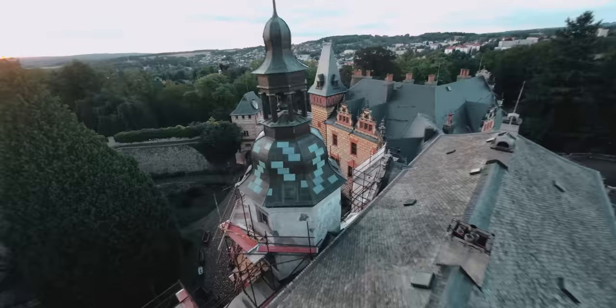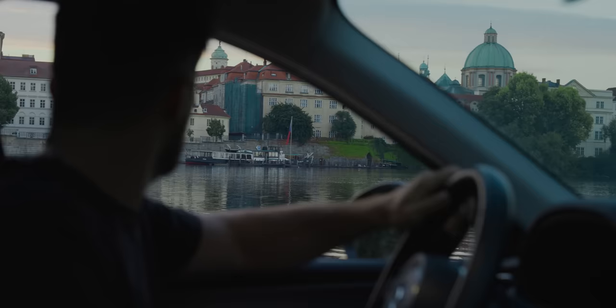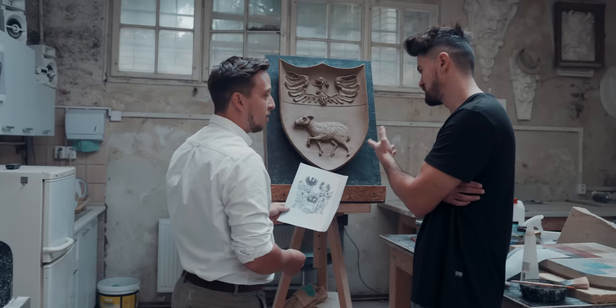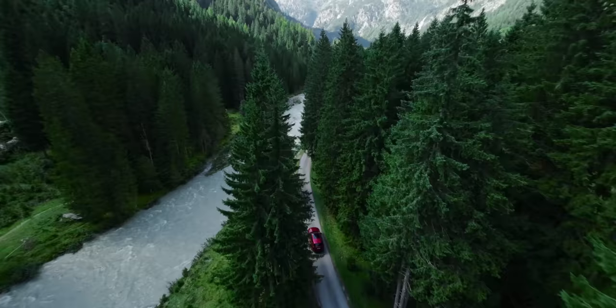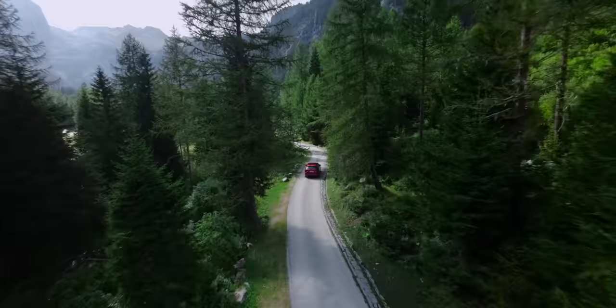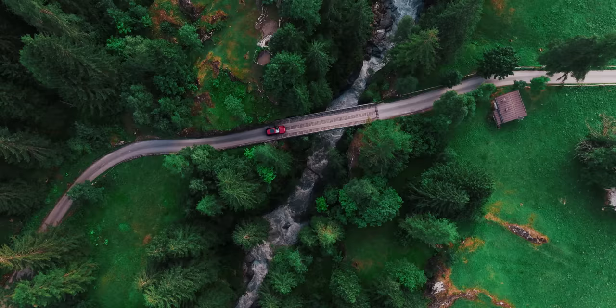Driving back home, reflecting on this journey made me realize that despite coming from different backgrounds, as creators and artists Oliver and I have more things in common than I thought. Stay tuned for the next episode of Mazda Discovers, where content creator Oliver Astrologo travels to Spain to learn about leather making.